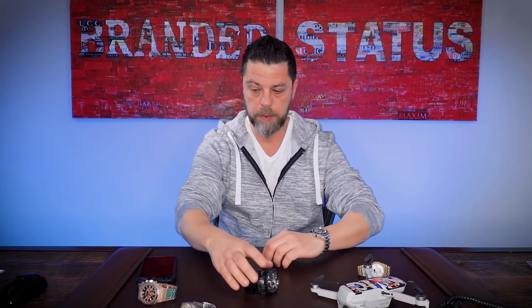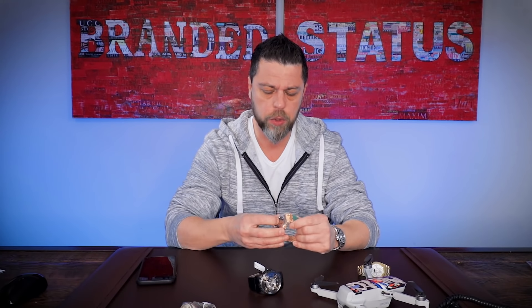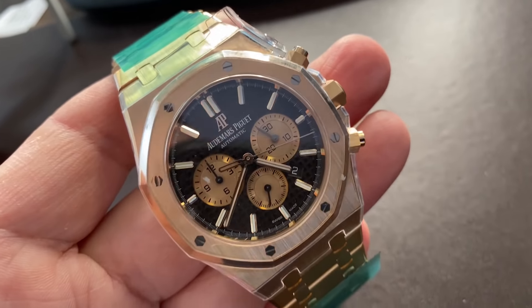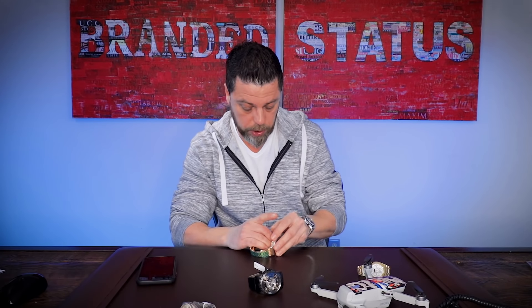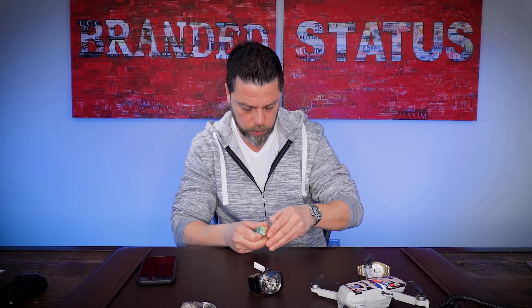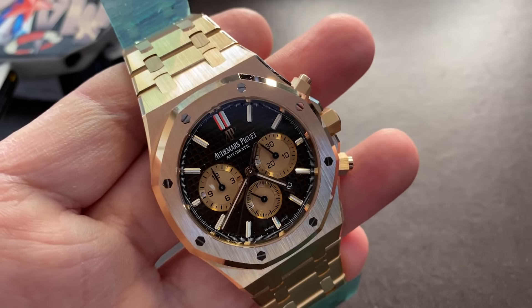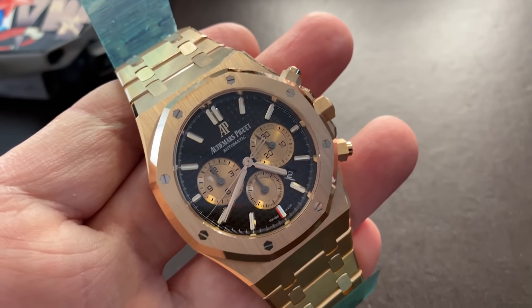Moving on, I brought a Royal Oak with me — a 41-millimeter rose gold chocolate dial Royal Oak. Let me get this plastic off. Number one reason I brought this particular Royal Oak is that this is my favorite combination in a precious metal Royal Oak: the chocolate dial with gold sub-dials. To me this is my absolute favorite combination in all precious metal Royal Oaks.